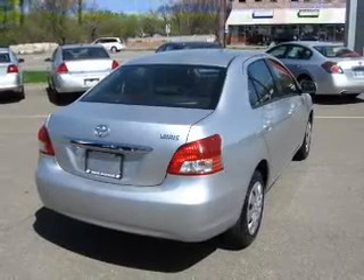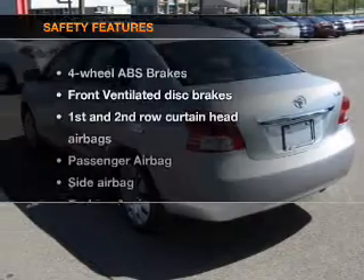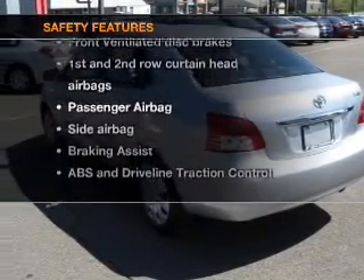Power steering, an adjustable tilt steering wheel, air conditioning. And for your peace of mind, the following safety equipment is included.